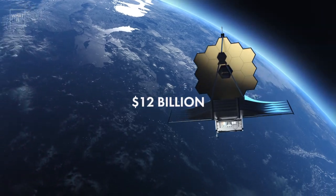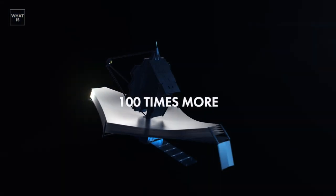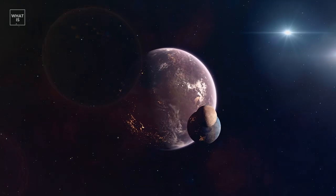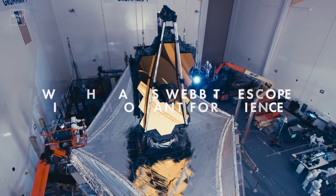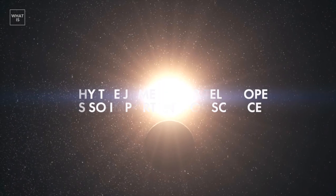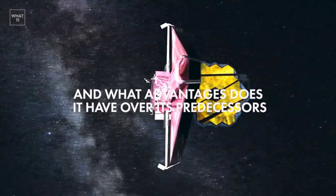The $12 billion James Webb Wide-Range Infrared Telescope, said to be 100 times more capable than Hubble, promises to tackle cutting-edge issues in cosmology and exoplanet research. Today, I will tell you why the James Webb Telescope is so important for science, the secrets of this device, and what advantages it has over its predecessors.